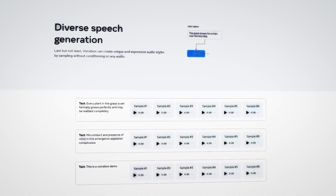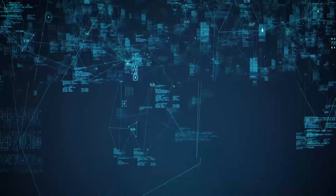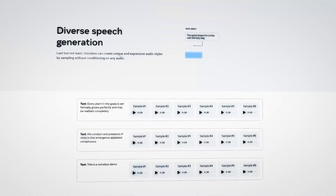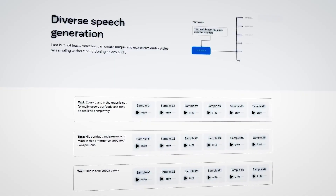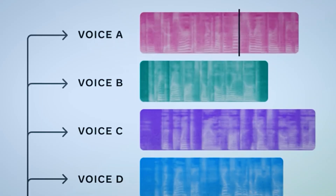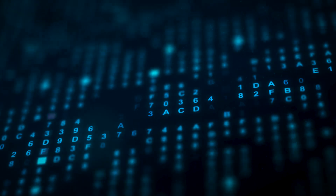This capability enables the creation of diverse and natural speech samples without requiring style labels or specific guidance. By utilizing different data types and a random selection, VoiceBox can generate a range of speech styles, which can benefit virtual assistants, metaverse characters, or tasks like data augmentation and evaluation purposes.